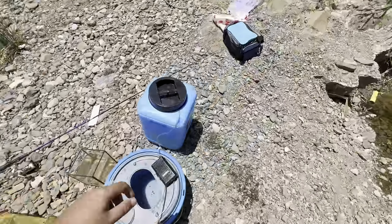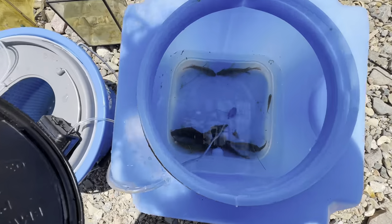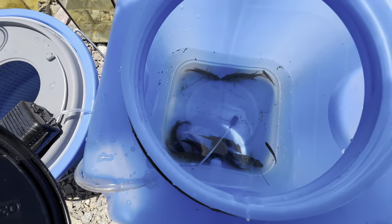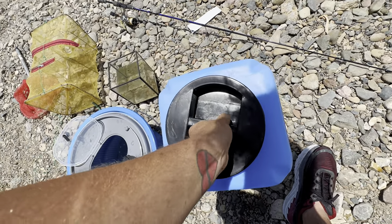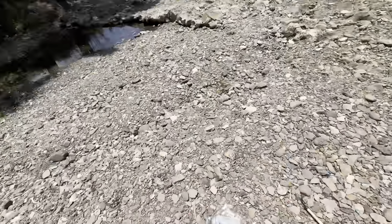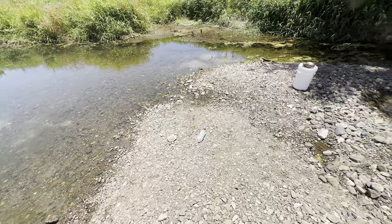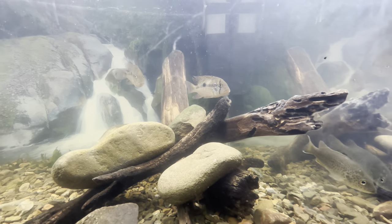All right guys, we're just going to pack up. It's getting pretty hot out here and our air pump's not working efficiently, but we've got a few in there. We'll take them home, get a look at them, but hopefully the air pump kicks in and starts working while we're driving so they don't suffocate.